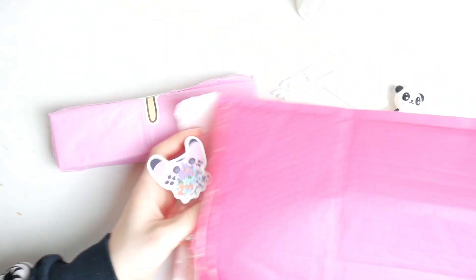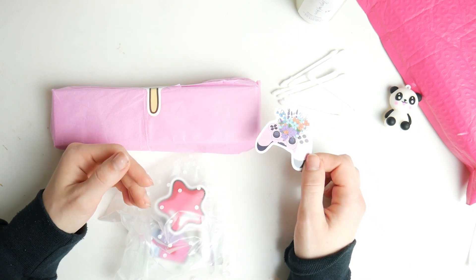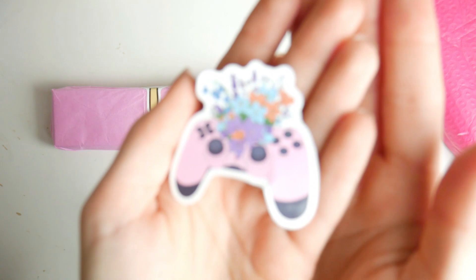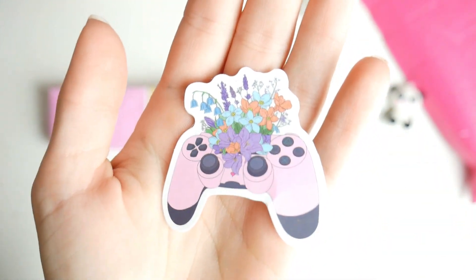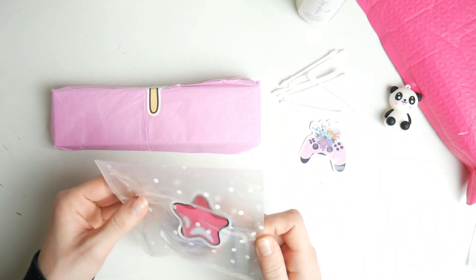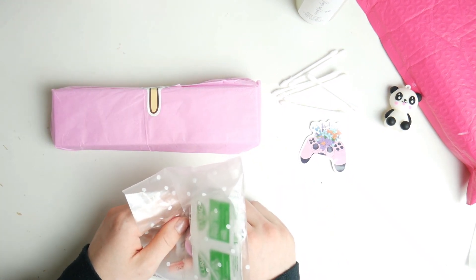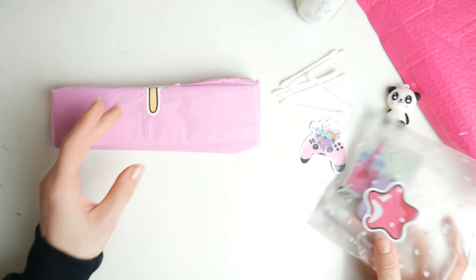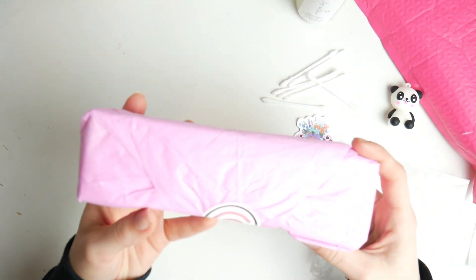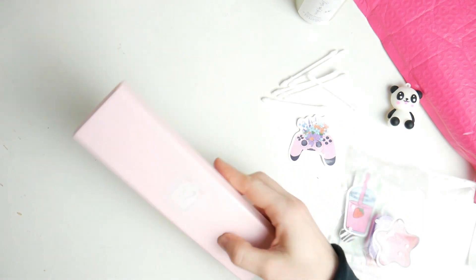I wasn't going to do an unboxing video but I saw this and I was like, you know what, we're doing an unboxing video. Look at how beautiful the sticker is — this isn't even part of the main thing and I'm already upset, it's so good. You get your little kit and this comes with everything you're possibly going to need to do your nails. We're going to set that to the side and get into the nail set — I'm so excited.